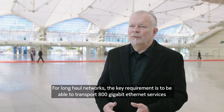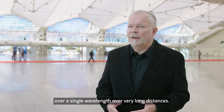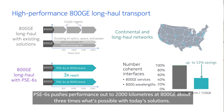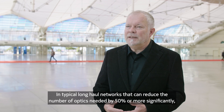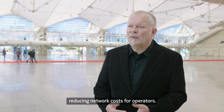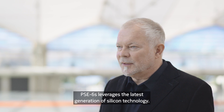For long-haul networks, the key requirement is to be able to transport 800 gigabit ethernet services over a single wavelength over very long distances. PSC6S pushes performance out to 2,000 kilometers at 800 gig, about three times what's possible with today's solutions. In typical long-haul networks, that can reduce the number of optics needed by 50% or more, significantly reducing network costs for operators.